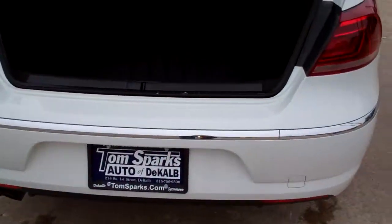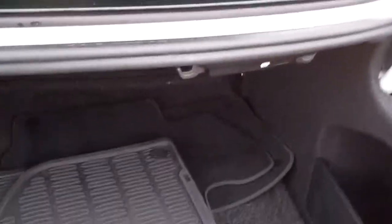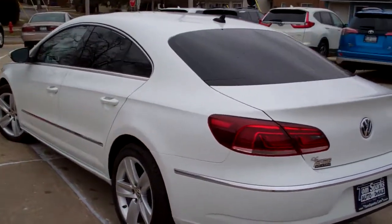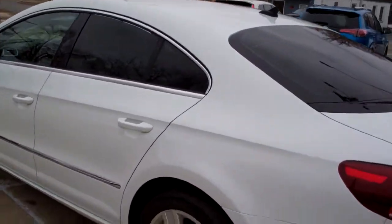TSI. Keyless entry into the car. Nice big trunk. Floor mats — two sets, so you got the all-weather and the carpet. Front wheel drive, four cylinders. Got a clean auto check, all set up and ready to go.